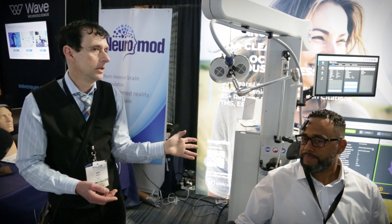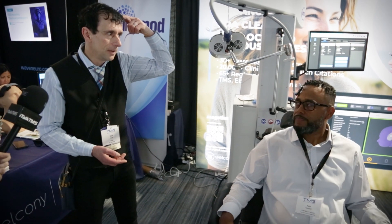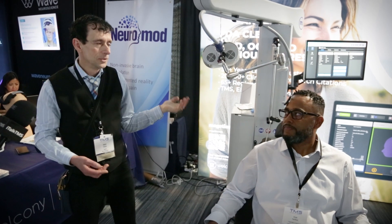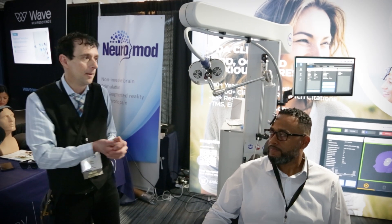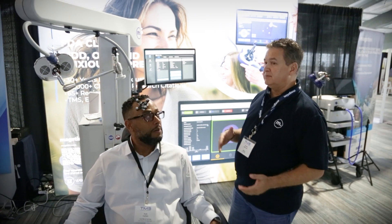The other thing to think about is coil consistency. You want that first dose, that first pulse, and that last pulse to be the same power. This system has what's called energy recovery, ERS. We can recover that treatment at the same rate — every pulse is delivered with the same power for the whole treatment. Other systems can't say that.